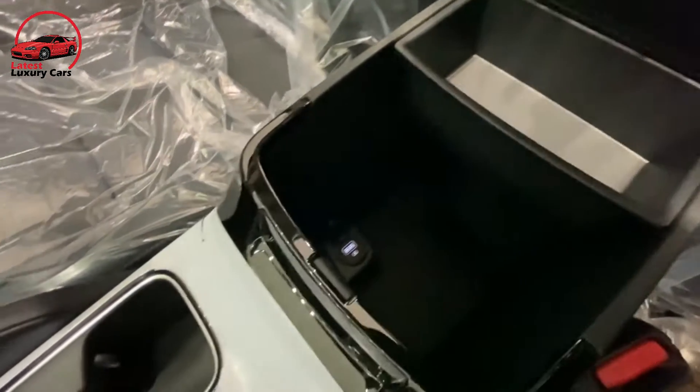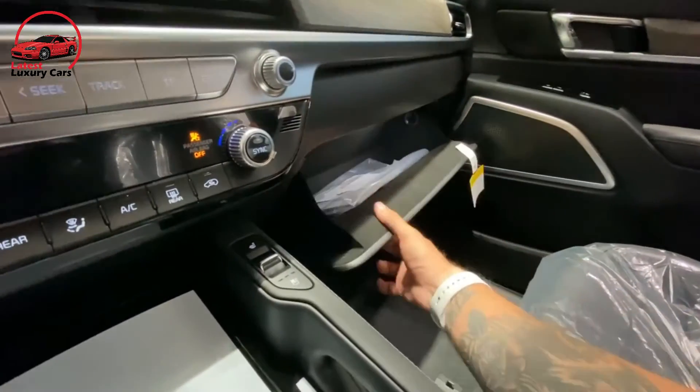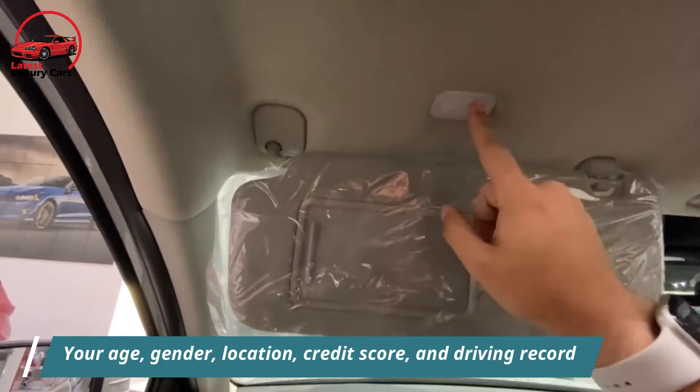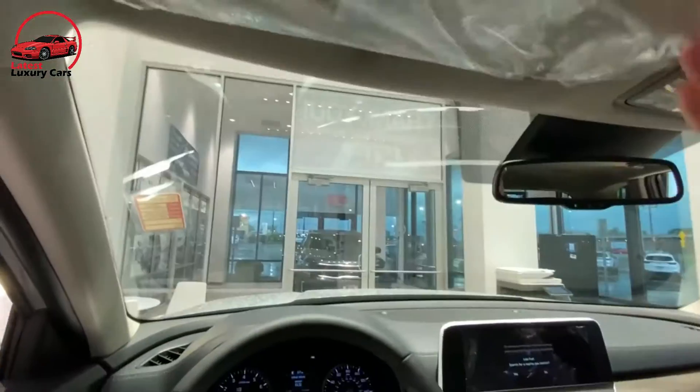The cost of insuring a Kia Telluride will depend on a variety of factors, including your deductible, the level of coverage that you want, and the type of insurance that you choose. Your age, gender, location, credit score, and driving record can also have an impact on your insurance rates.